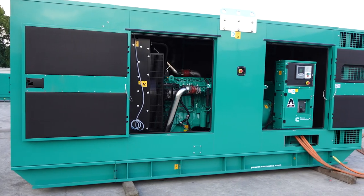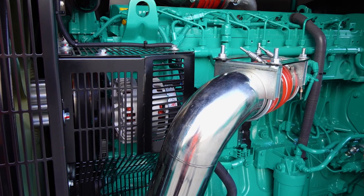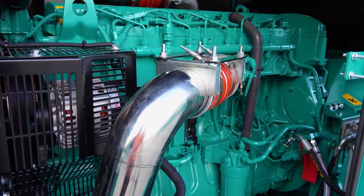The new generator set models are powered by a Cummins four-cycle, inline, six-cylinder, dual-speed engine.